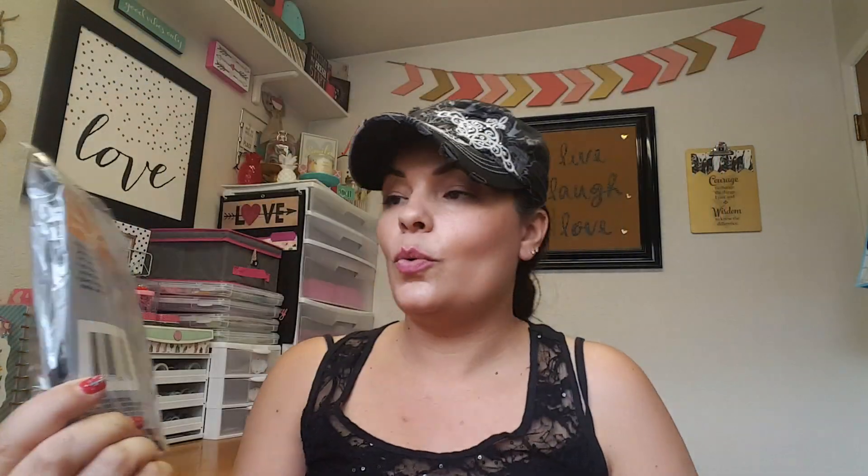I also picked up this Essentials brand suit storage bag. What I do is put this in my hallway closet and keep all my paper bags — like gift wrapping paper for birthdays and holidays — and gift bags inside it. I keep a separate bin for tissue paper and bows. It's a great organizing idea you see on Pinterest so you can see what you have and avoid overbuying.